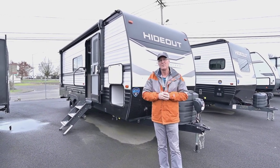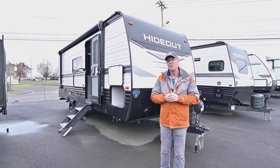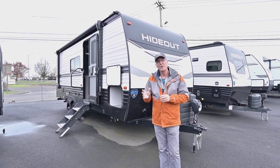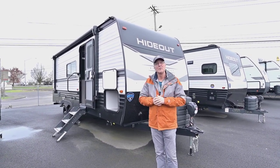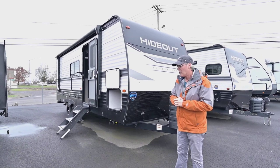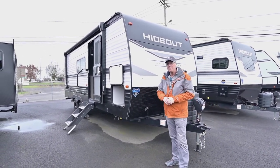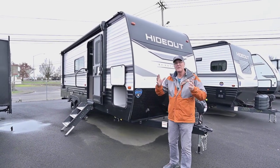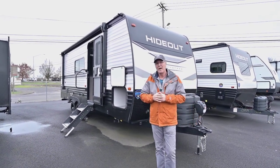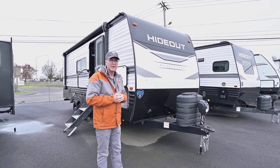The floor plans we have nowadays are so special and unique, and this is no exception — it's a great layout. It is by Keystone, and Keystone is one of the better, bigger companies out there. They take very good care of their warranties and they do have a three-year industry warranty on the chassis. It's transferable, so that's a great selling feature when you decide to sell it down the road.